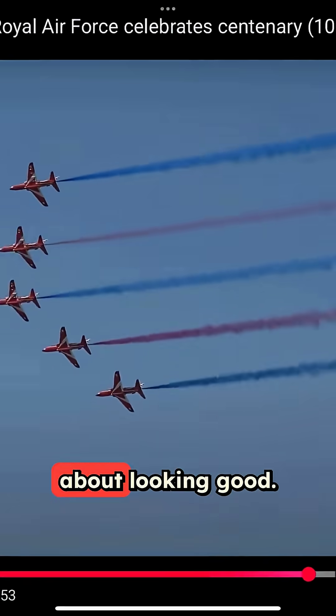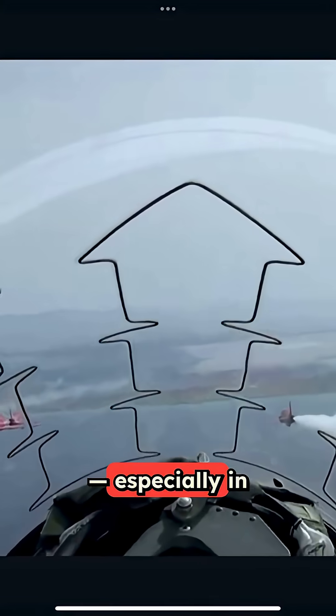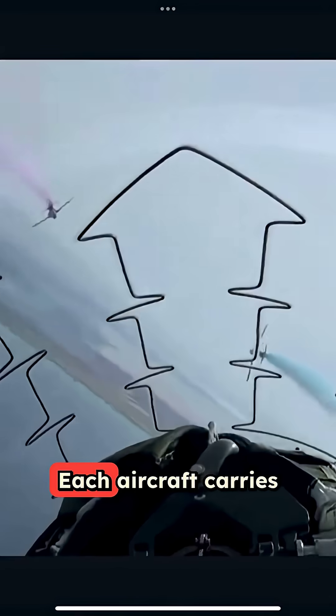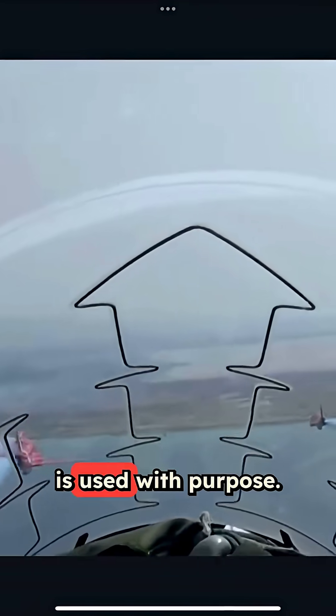But it's not just about looking good. The smoke helps pilots track formations, time maneuvers, and improve safety — especially in complex aerobatic displays. Each aircraft carries around 10 minutes of smoke, so every second is used with purpose.